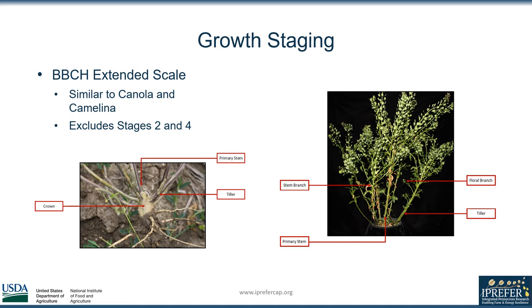We also include an anatomy page outlining portions of pennycress to better assist in accurate staging. For example, outlining the differences between a tiller and a branch — where they originate — and differentiating stem and floral branching based on when they develop.